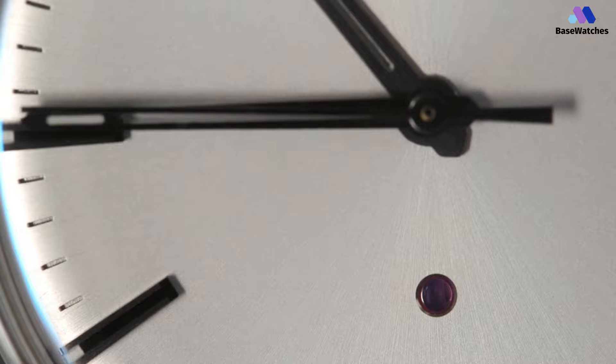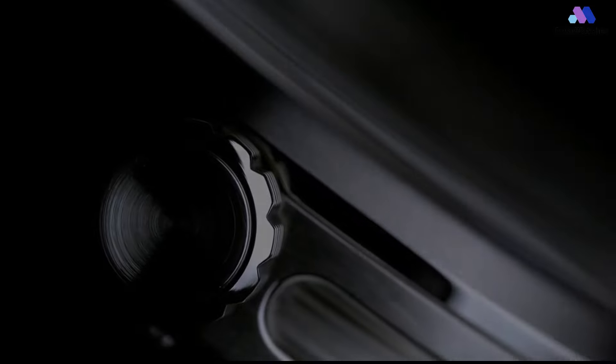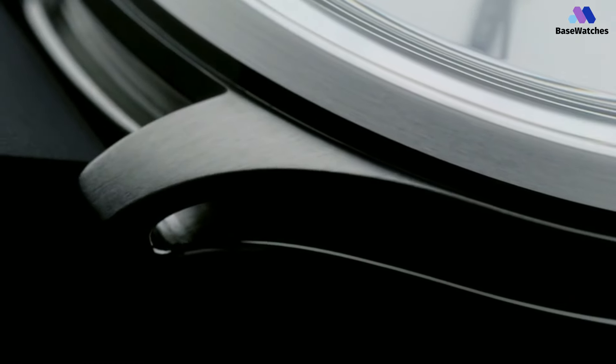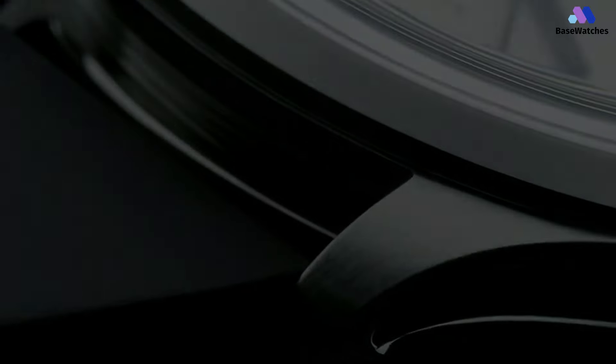From the top down, the case isn't anything too crazy — it looks like your standard circular watch case with a brushed bezel surrounding the dial and a crown at 3 o'clock. The only hint from the top down that something exciting is going on is the textured crown. Large cog-like teeth with smaller textured grooves run around the circumference of the crown, making it both easy to grip and fun to look at.